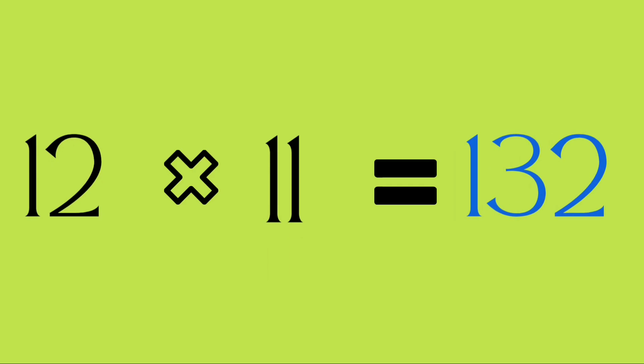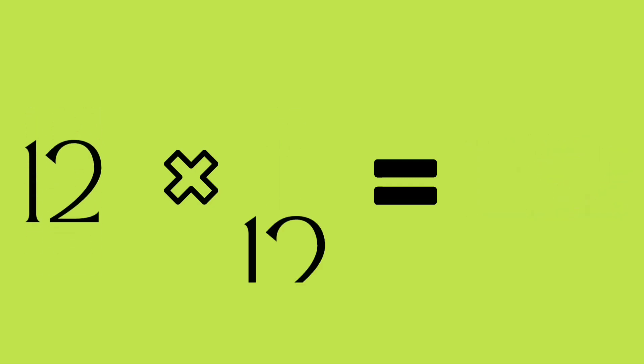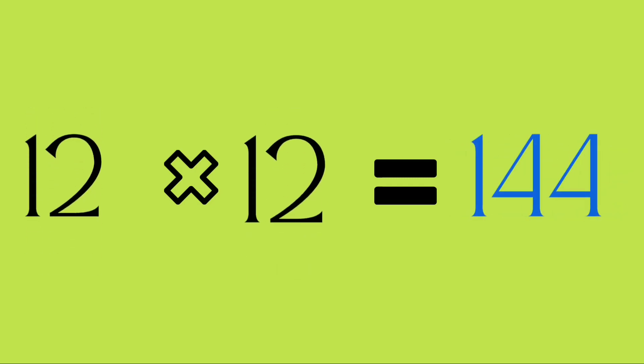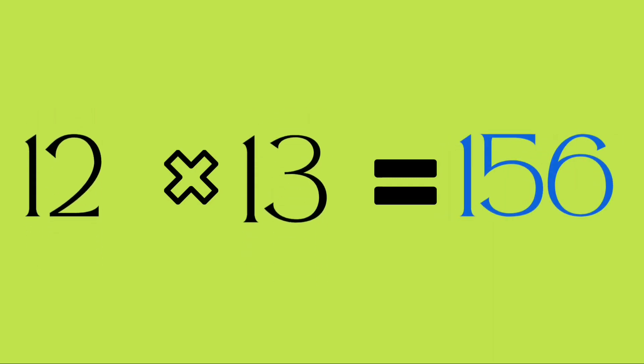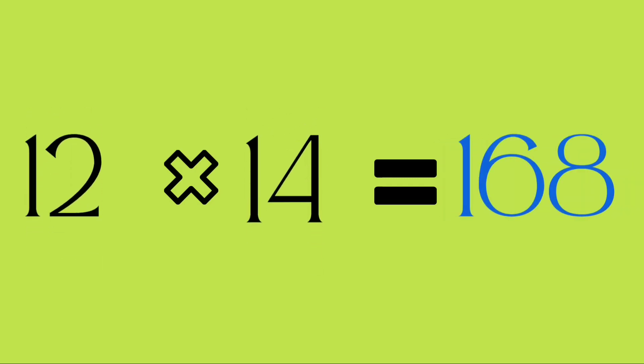Twelve elevens are one hundred and thirty-two. Twelve twelves are one hundred and forty-four. Twelve thirteens are one hundred and fifty-six. Twelve fourteens are one hundred and sixty-eight.